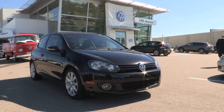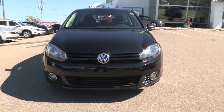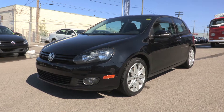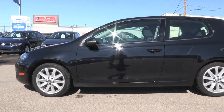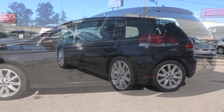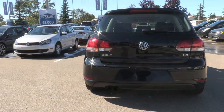This is the Volkswagen Golf Sportline. This one-owner Sportline was bought right here at 5th Ave and it's been serviced here ever since. It has super low kilometers — only 38,000 — and has been in no accidents.